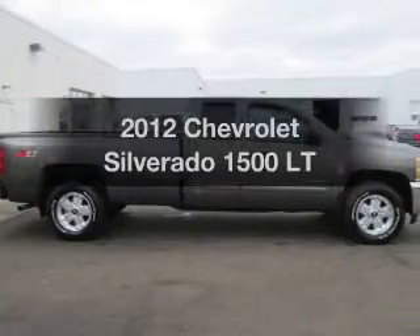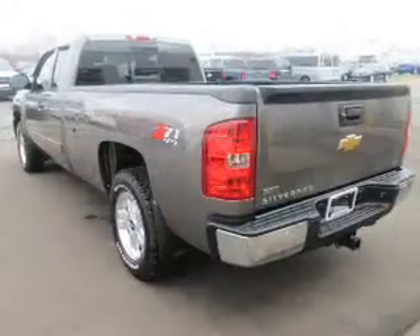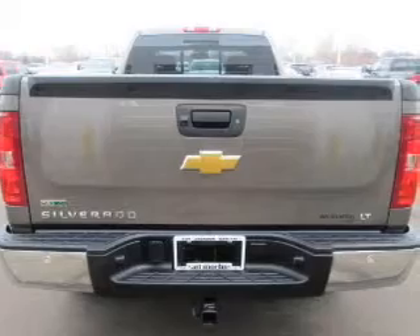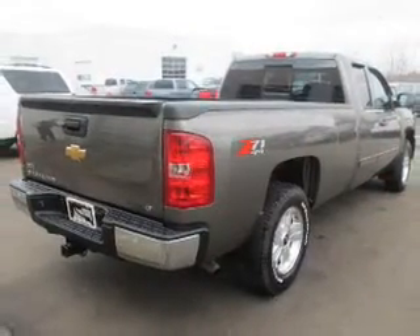Check out this 2012 Chevrolet Silverado 1500. Travel the roads in style and comfort in this great vehicle. The powertrain includes four-wheel drive with a reliable engine that responds smoothly to its automatic transmission. Premium wheels give a more luxurious look.